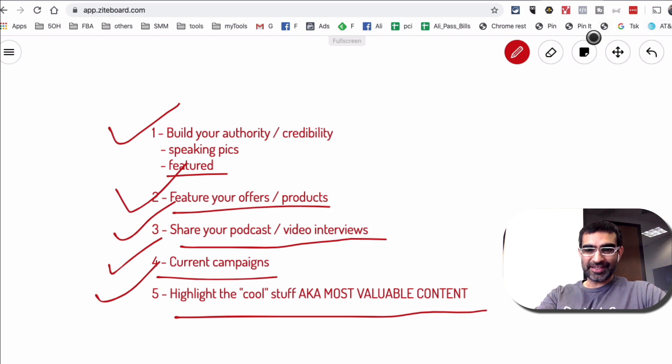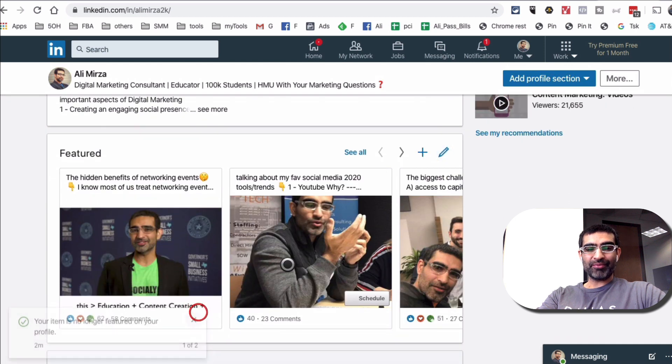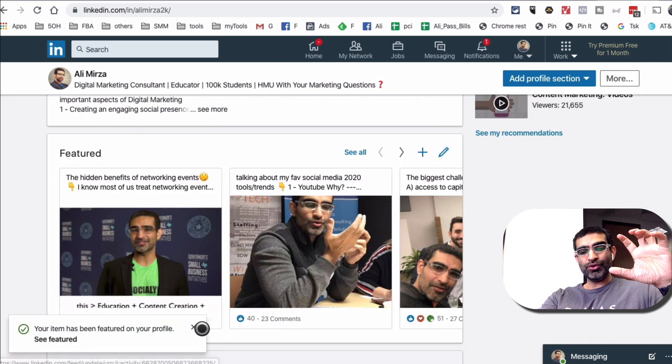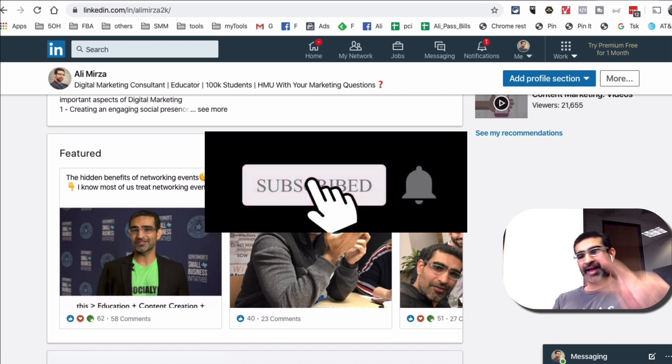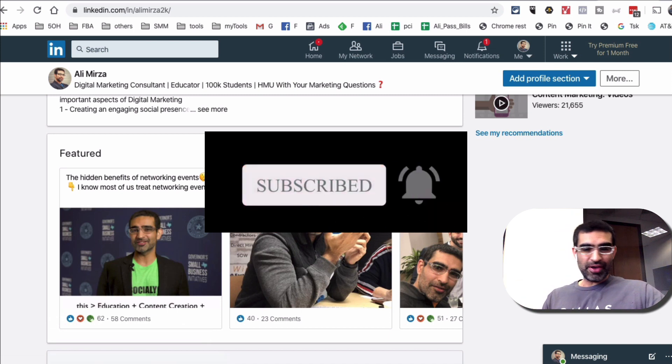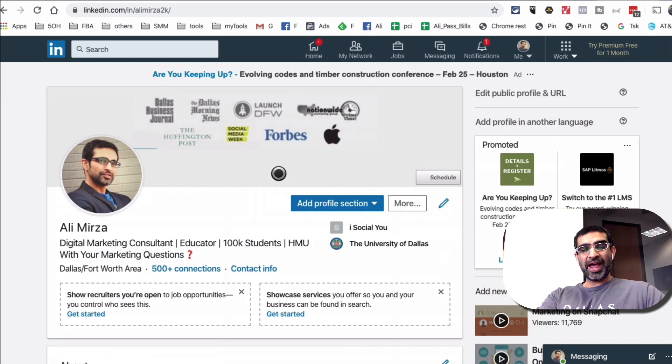Hopefully this gives you some ideas you can use to really boost your LinkedIn profile and attract the right type of people to your business and your personal brand. Subscribe, hit the bell icon, and also like this video. If you have any questions related to building your personal brand or building your business brand on LinkedIn, ask me those questions in the comments below — I would love to answer them. Thank you so much for watching, and I'm going to see you in the next one. Bye.